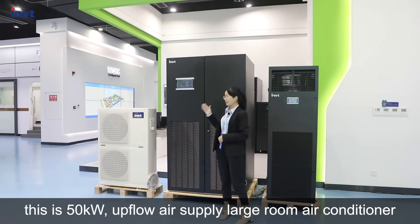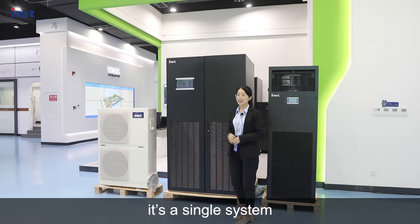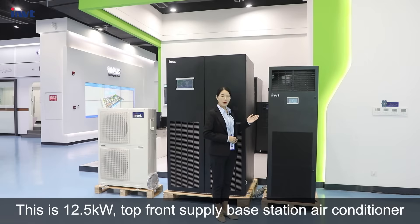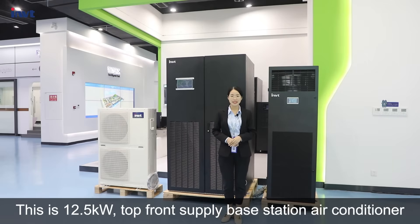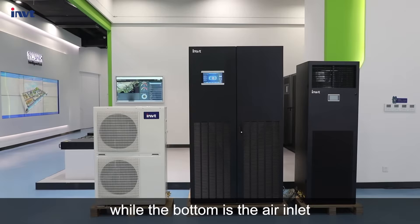Now let's have a look. This is the 50 kilowatt up front air supply large room air conditioner — it is a single system. This is the 10.5 kilowatt top front air supply base station air conditioner. At the top of the air conditioner is the air outlet, while the bottom is the air inlet.